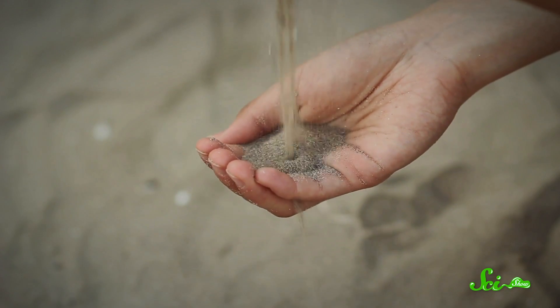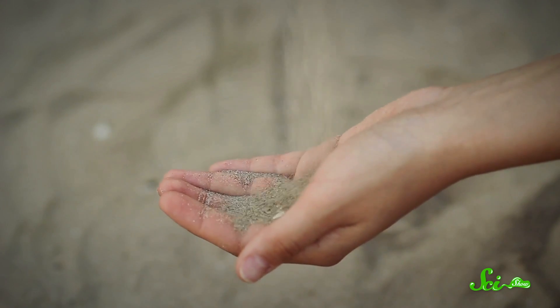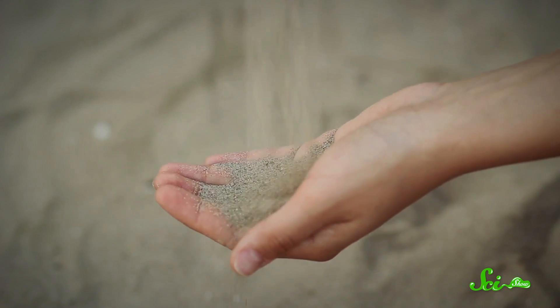So the next time you're at the beach, have a little appreciation for the stuff that's sticking to all your parts, because it's taken thousands — maybe even millions — of years to form. And our world would not be the same without it.